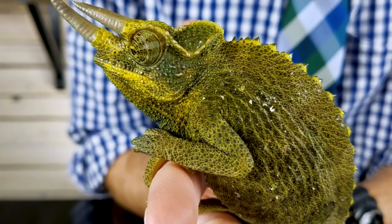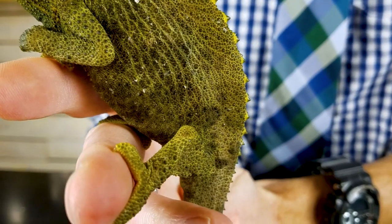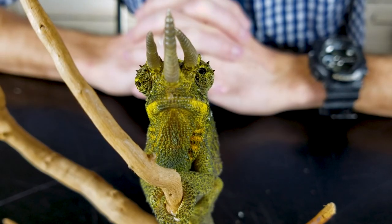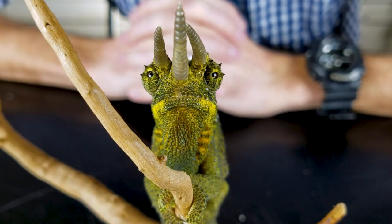They get the best toes in the world. I love chameleon hands because they've got bundles of toes that they use to wrap around things and grab hold. They've got a bundle of three and a bundle of two — on the front, three together and two on the outside; on the back, three on the outside and two on the inside. Just the greatest toes in the world. And those eyeballs move completely independently, so they're looking at two different things almost all the time.